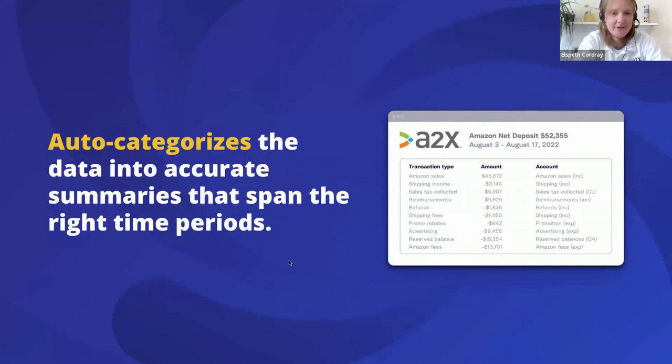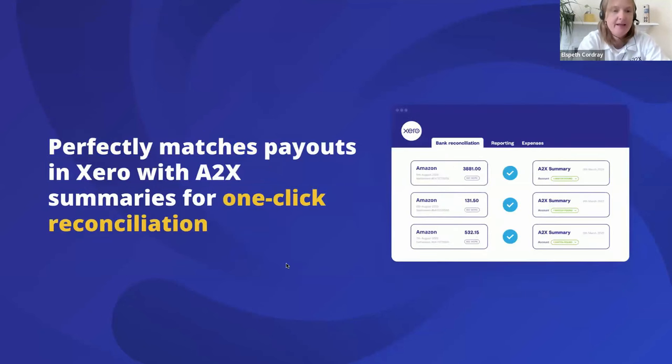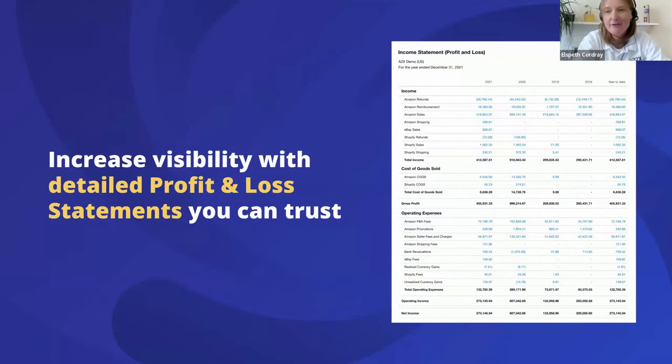A2X auto-categorizes the data into accurate summaries that span the right time periods. It's important that fees and sales are accounted for in the correct accounting period, and A2X will automatically split them for you. Then we match back to Xero with one-click reconciliation back to the bank account — we're always looking for that magic green match on the Xero bank feed for Amazon deposits. In recent years we've introduced new automation features such as auto-approved invoices, which can give you really fast Xero bank reconciliation.